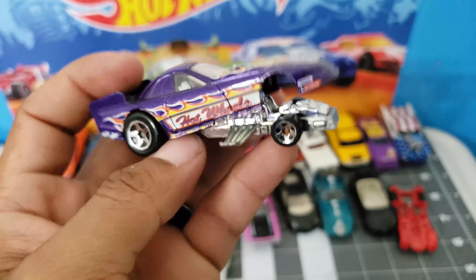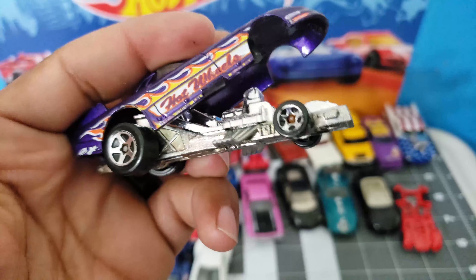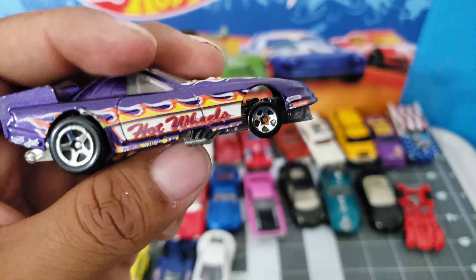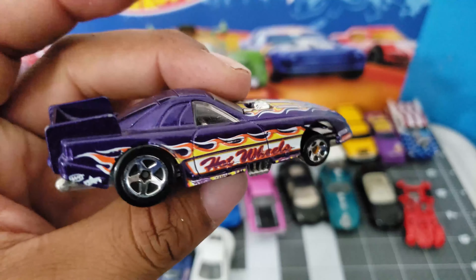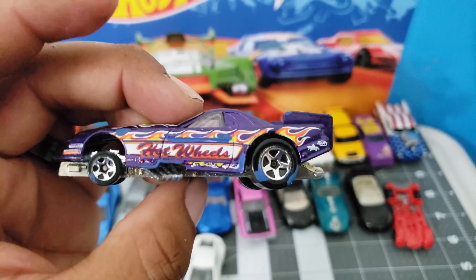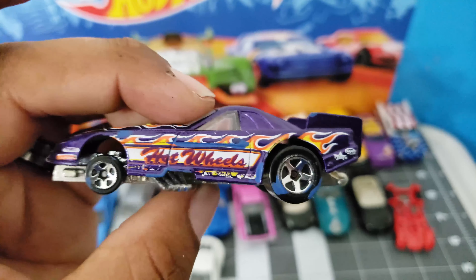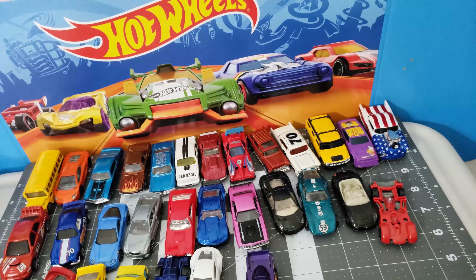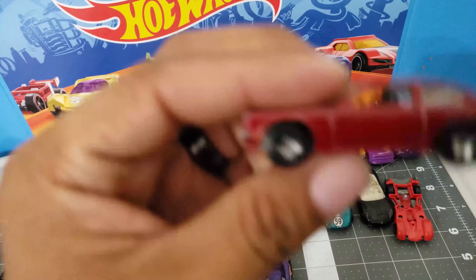And I think this is a funny car. Very cool graphics — six Hot Wheels logo. Purple color. Very nice.